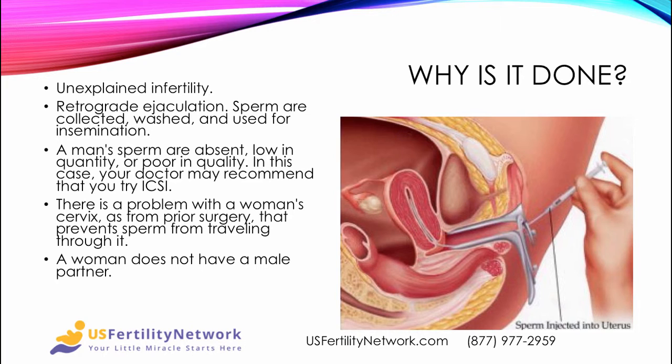In this case, the fertility specialist may recommend that you try an intracytoplasmic sperm injection. It could be there's a problem with the woman's cervix, maybe from prior surgery, that prevents the sperm from actually traveling through it — in that case, artificial insemination can avoid the cervix altogether. And it might be that a woman does not have a male partner and therefore needs to have a donor.